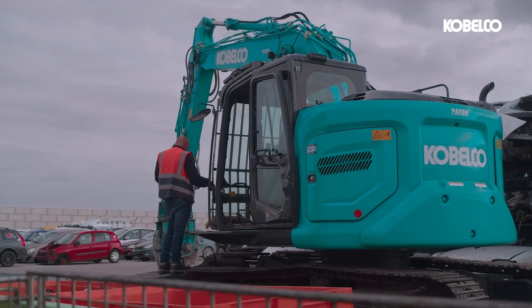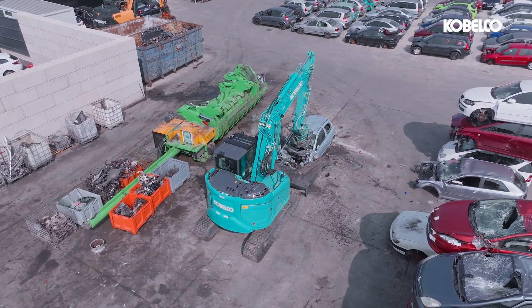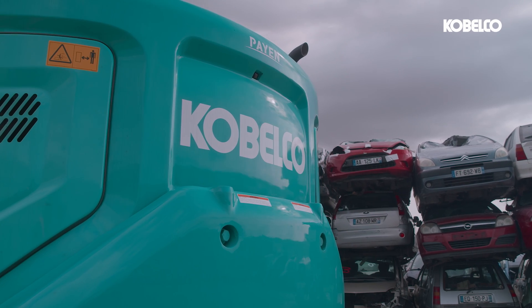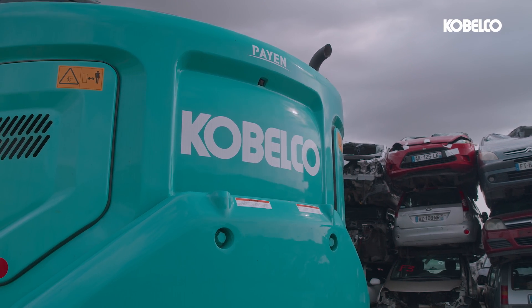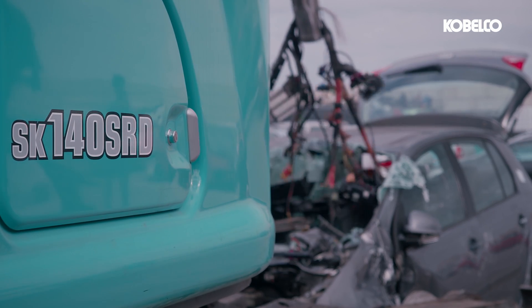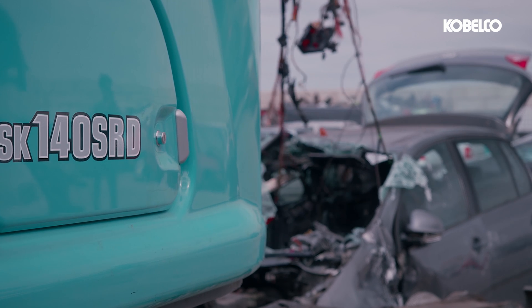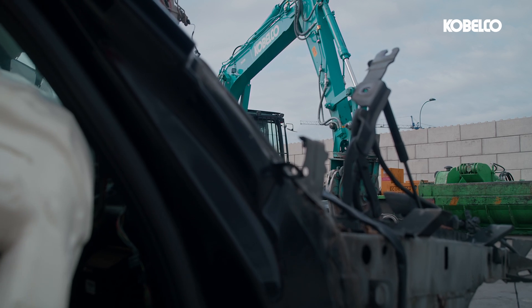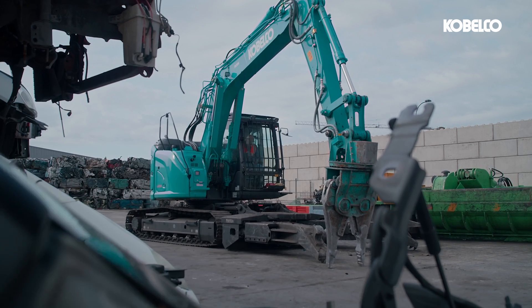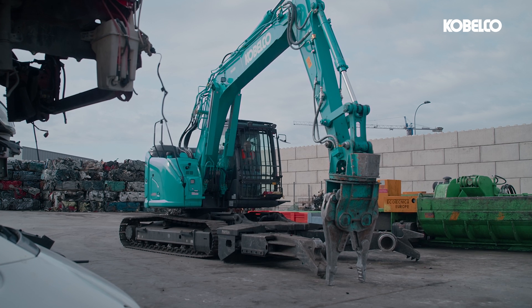These remarkable features — from the reinforced base machine to the advanced cabin, hydraulic system, comprehensive camera system and Kobelco's innovative INDR Integrated Noise and Dust Reduction Cooling System — position the SK140SRD-7 as the ultimate excavator, ready to conquer any challenge in the dismantling machine business. For more information about this incredible machine, visit the Kobelco website. Thank you for watching and stay tuned for more exciting innovations from Kobelco.